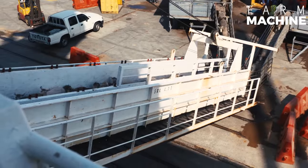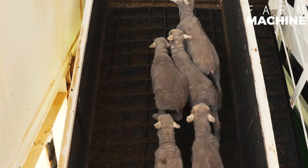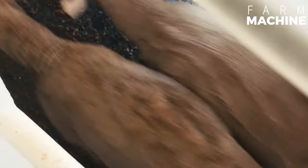Sheep are transported in specially designed ship holds. Usually sheep depart from countries such as Australia, New Zealand, and South America. They are sent to countries such as the Middle East and North Africa.